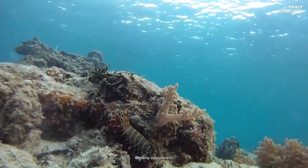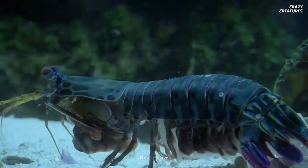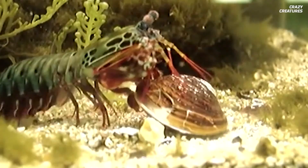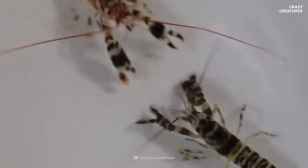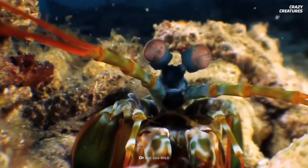The mantis shrimp has two protruding eyes that operate independently of each other. They enjoy a broad field of vision with excellent depth perception, and they see many more colors than we do — they can even see some kinds of cancer cells. The mantis shrimp also has a unique armor: coils of chitin fiber on its shell act as a shock absorber and protect it from sudden impacts.